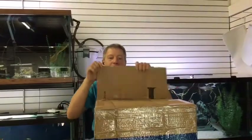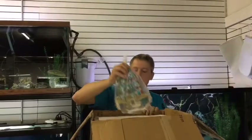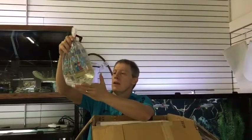Hi guys, Matt from Fanatics here. We've got a pretty good size order today. We're gonna rip through here as quick as we can, see how fast I can go. It's been a long time since Monday so I don't remember what I ordered, but I know they're great.